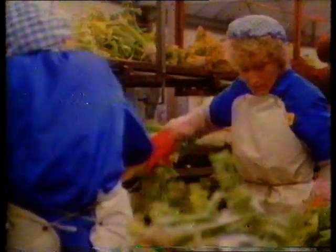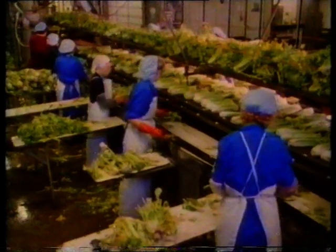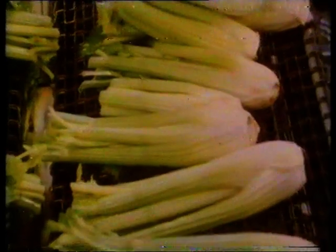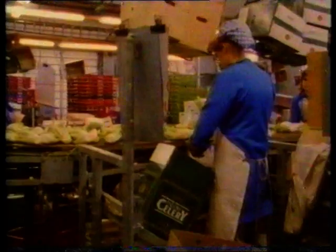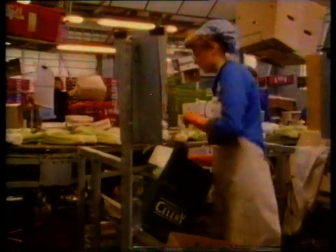The supermarkets expect the celery on their shelves to look much the same throughout the season. The celery heads are each cut to the same length. The outer damaged stalks are removed to make each head about the same thickness. Each head of celery is individually packed in its own plastic sleeve. The packaging will look good on the supermarket shelves, but the plastic sleeve is also important in keeping the vegetable in good condition for as long as possible.